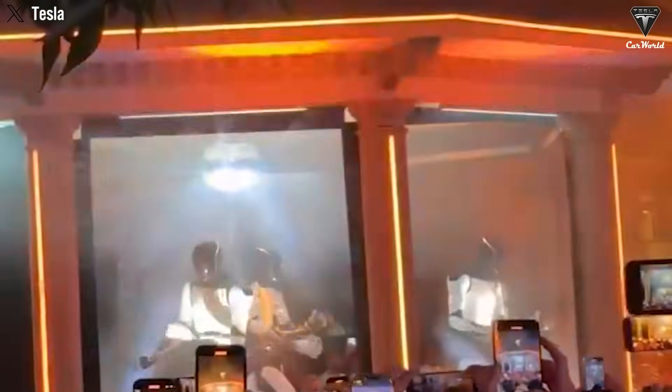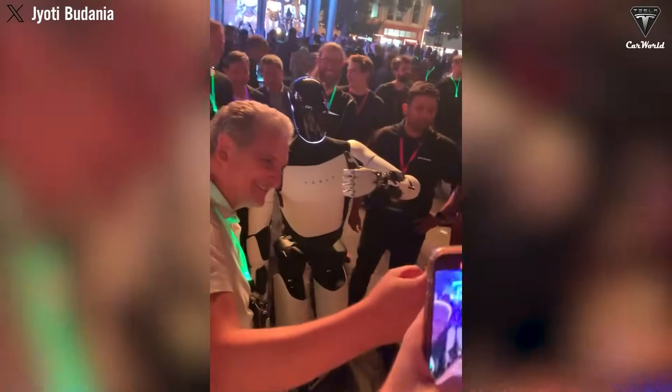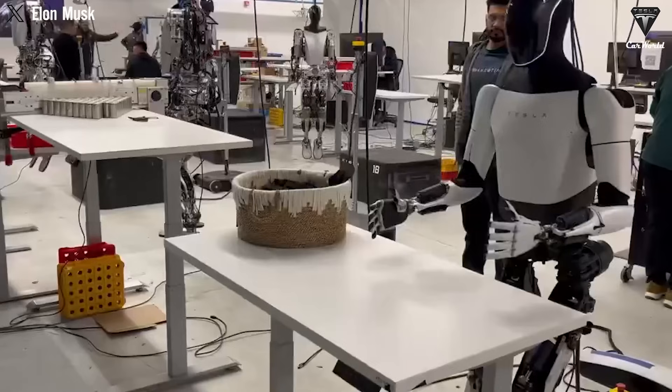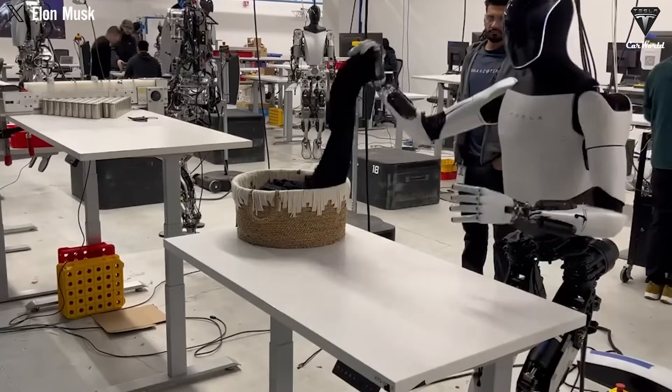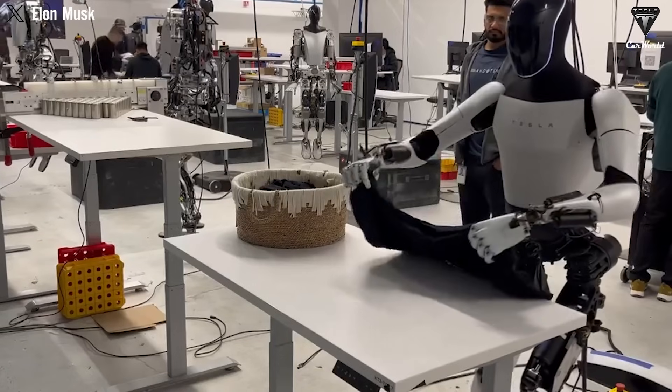Now let's talk about personality, because some of you might wonder: won't a robot feel cold and impersonal? Tesla thought about that too. Optimus is designed to communicate in a warm, friendly manner, using natural language processing to hold conversations and even crack a joke or two. Studies have shown that social interaction is crucial for mental health, especially as we age, and Optimus is here to bridge that gap. It's not just a machine — it's a companion that listens, responds, and creates a sense of connection that can work wonders for your mood and overall well-being.